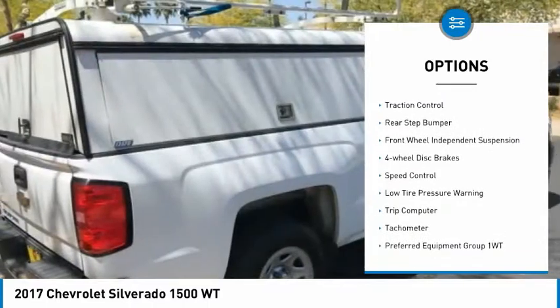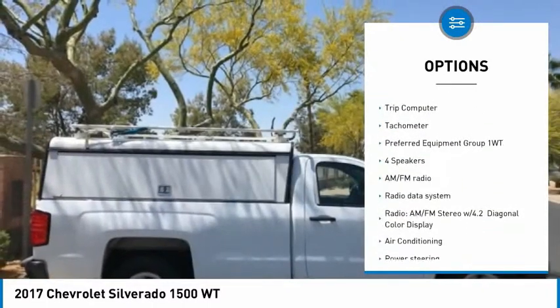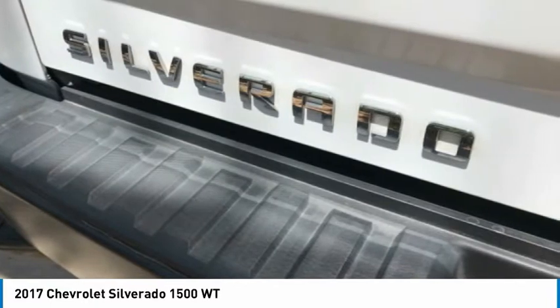Electronic stability control, brake assist, traction control, rear step bumper, front wheel independent suspension, four wheel disc brakes, speed control, low tire pressure warning, trip computer, tachometer.